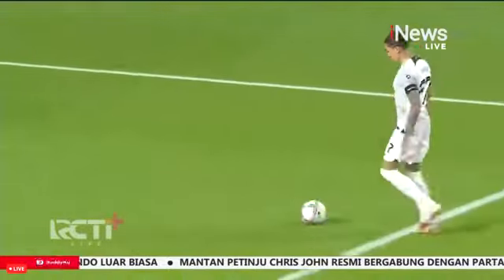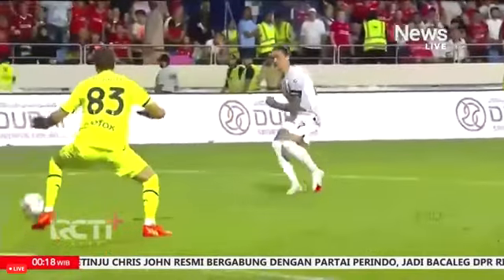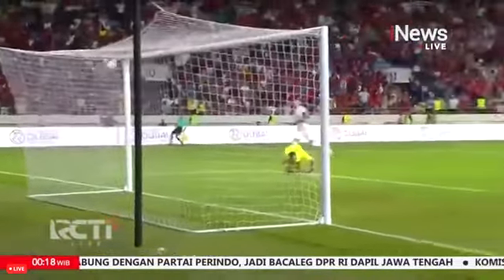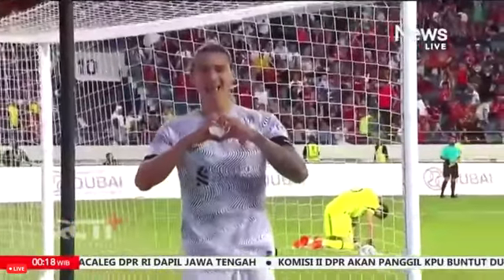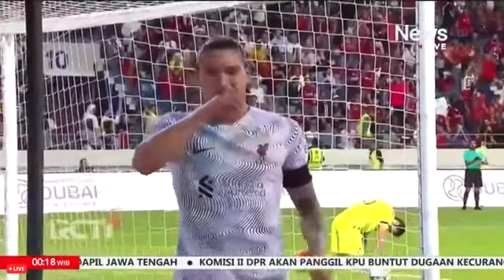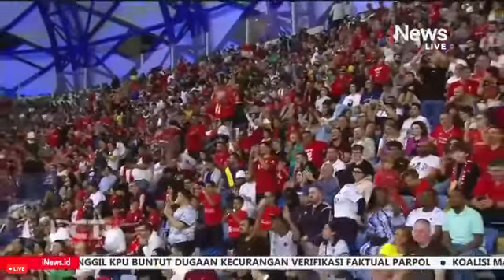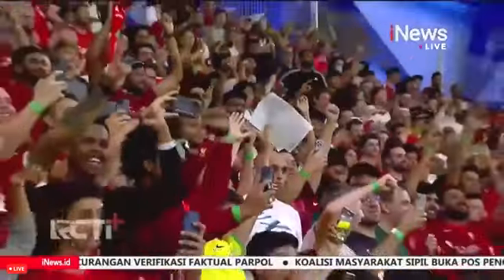Bobby Clark spotting that pass — a lovely weighted pass to Nunez. So often players seem to find that pass but just can't get the right weight on it. Bobby Clark, well, only 17 years of age. Nunez is back and he buried that one for Liverpool. It was a wonderful finish. Bobby Clark, take a bow — unbelievable delivery, that pass.